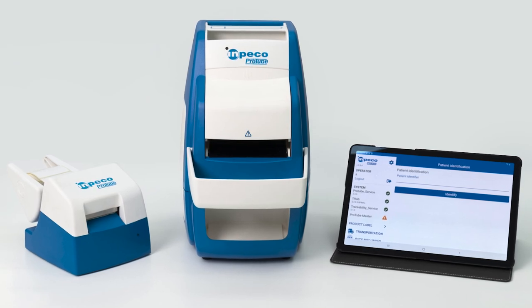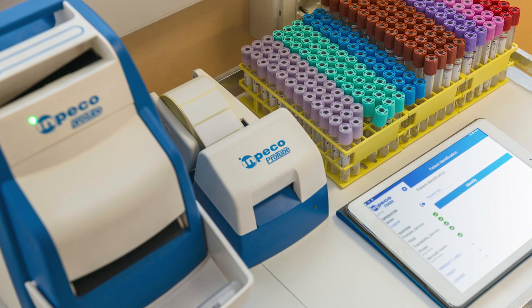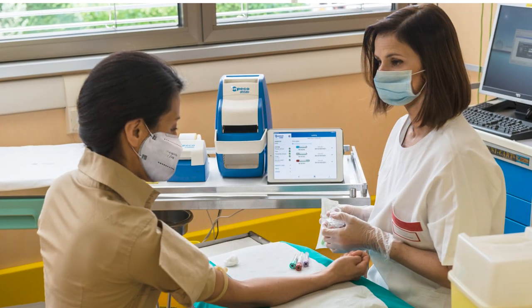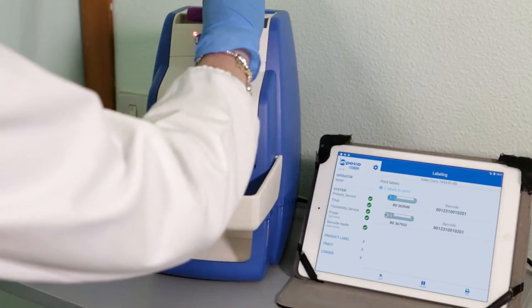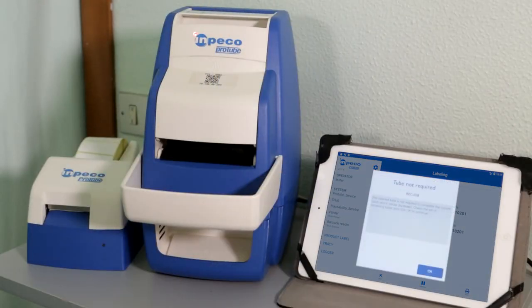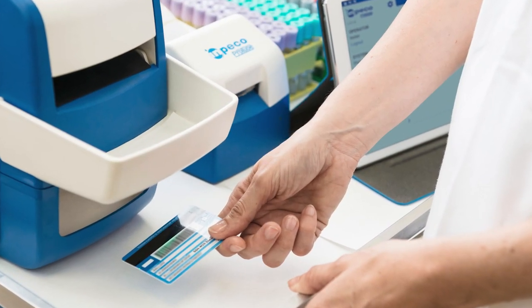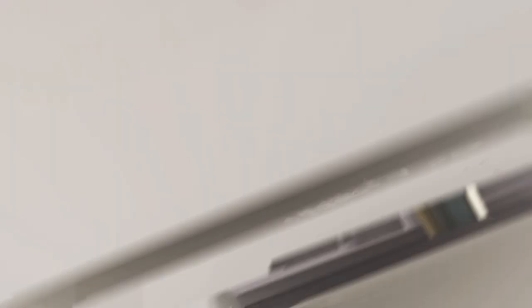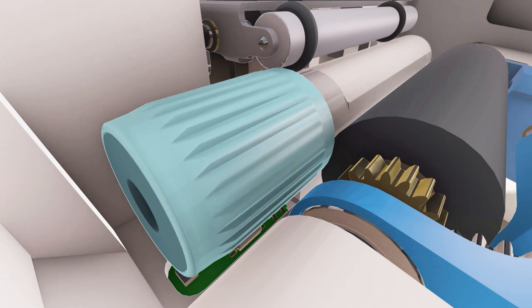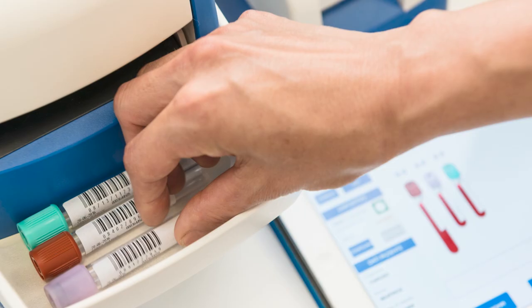The Impeco per tube suite is an automation and traceability solution for collection centers, hospital wards, and remote point-of-care, designed to mitigate pre-analytical errors. It assures positive patient identification, prevents potential drawing errors, and produces 100% lab-ready tubes for full sample traceability and improved patient safety.